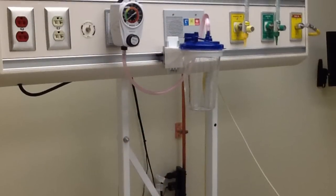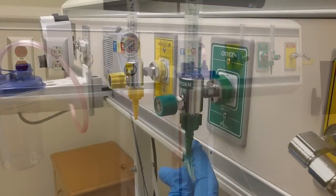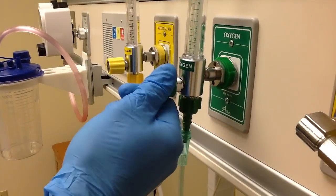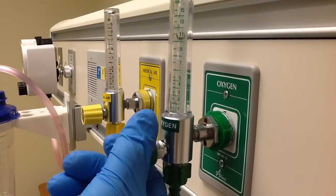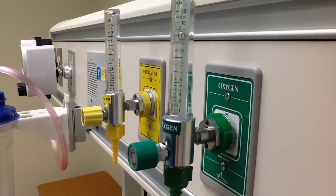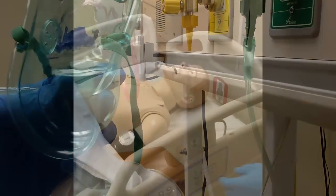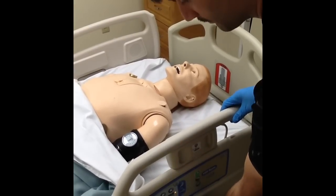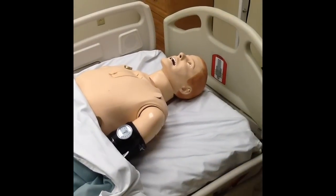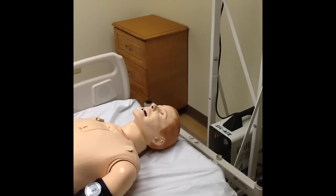All equipment in the simulation rooms is functional, including IV pumps, headwalls, beds, stretchers, and defibrillators. The headwalls allow simulated oxygen flow and a functional vacuum connection. The beds and stretchers are fully adjustable. Just as in actual practice, the headboards and footboards on the beds are removable for emergency situations.